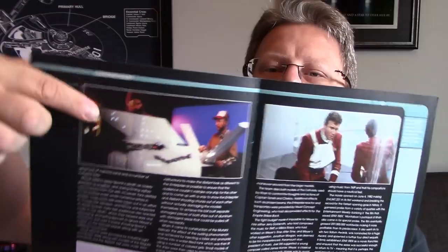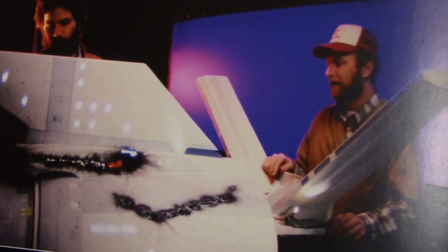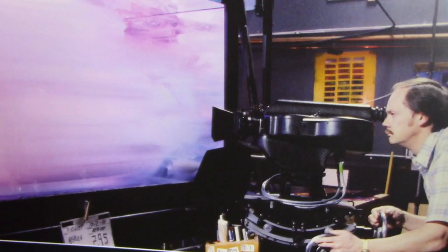Oh that's cool, I've never seen that before — a close-up of a model with the damage on it. They were filming the Mutara Nebula, which is just ink in a water tank, basically. So it's an interesting article about the Wrath of Khan.